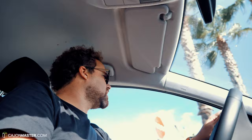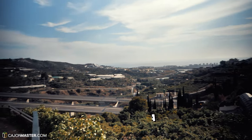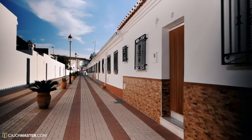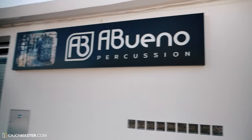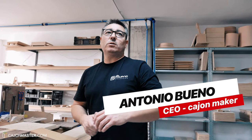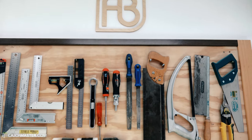Look at the view of this place! I was welcomed by Antonio, the owner and CEO of Abueno Percussion. Antonio explained to me all the concepts of the company and showed me the history of Abueno Percussion and why he started to make cajons in the first place. The company was created in 2010.